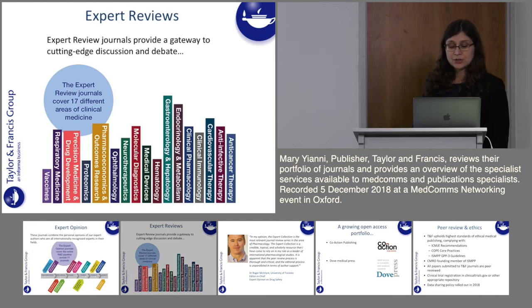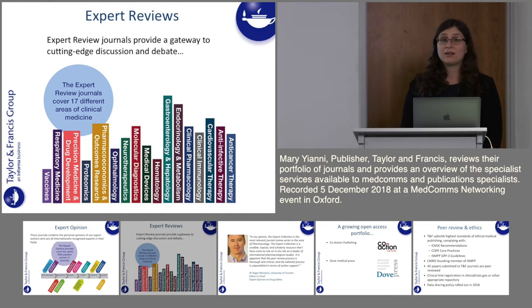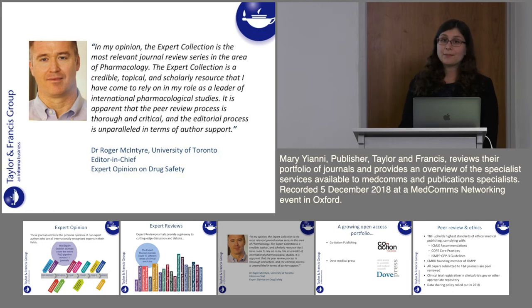Moving on to the Expert Review series — this is a series of 17 different titles covering all areas of clinical medicine, providing a gateway to cutting-edge discussion and debate. As one of our editors in chief says: 'The Expert Collection is a credible, topical and scholarly research that I have come to rely on in my role as a leader in international pharmacological studies.' These are very popular, well-read and high quality journals.